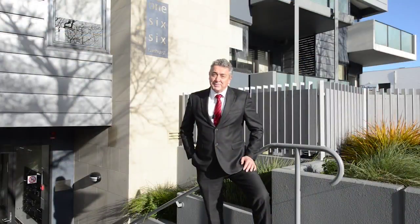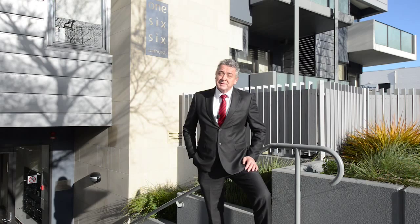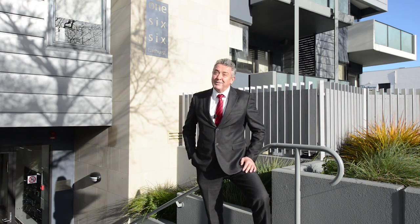Hello, I'm John Leonard from Elders Brown and Banks. Here I am today at Unit 8, 166 Bathurst Street to view a superb ground floor one-bedroom apartment. By the way, we're only three blocks from the centre of town. Come on in and we'll have a look around.